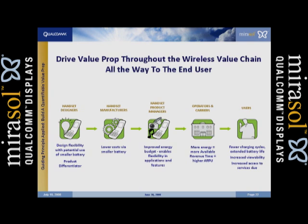How about the carriers? This is all about ARPU — average revenue per user — for them. We can improve their ARPU with available revenue time, increasing how much time during the day and between charges the handset is operating. For some carriers, we can show $12 per handset per year just by putting in a Mirasol display. When you think 12 bucks — not a big deal, right? But with 10 million users, you get the idea.